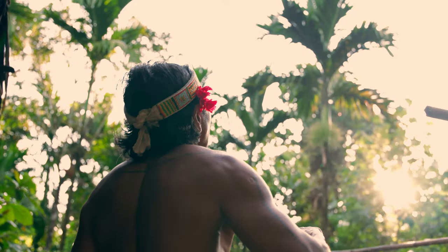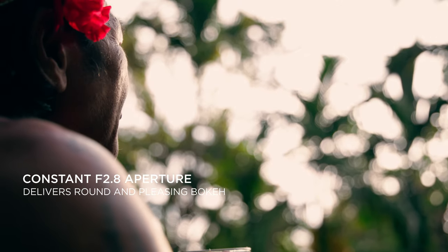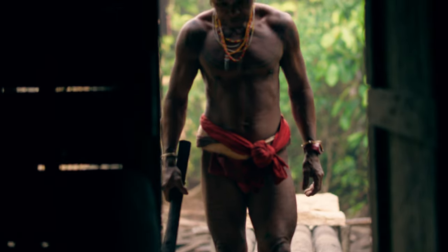One of my favorite features about this lens is the constant f/2.8 aperture, which provides an exceptional shallow depth of field across all the focal range.